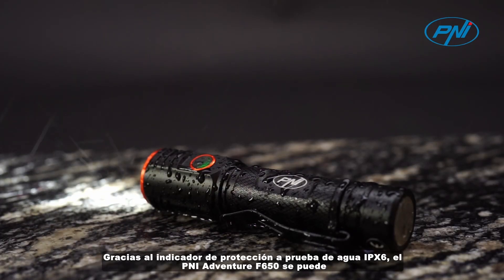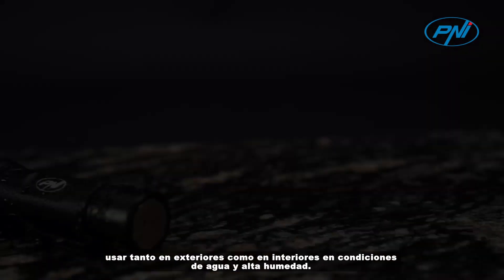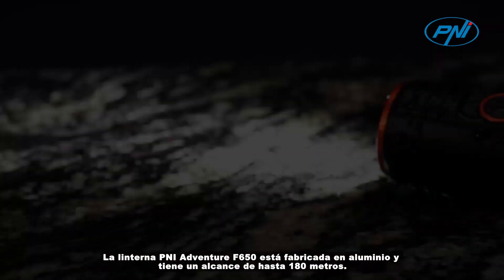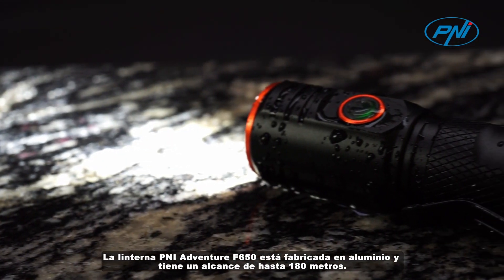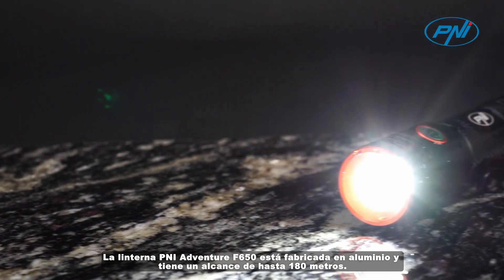the PNI Adventure F650 can be used both outdoors and indoors in conditions of water and high humidity. The PNI Adventure F650 flashlight is made of aluminum and has a range of up to 180 meters.